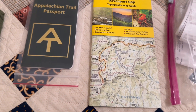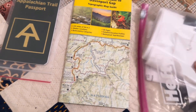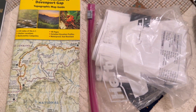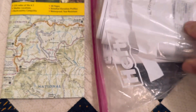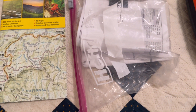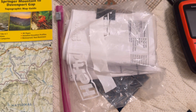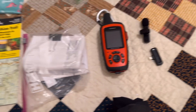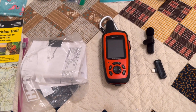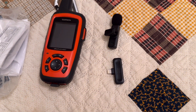Next item is both my ATC permit or registration, as well as the first 50 pages or so of the AT guide. There's my Garmin inReach — hopefully people will follow me on MapShare. I've got a microphone that I don't use that much, so it may go home fairly quickly.